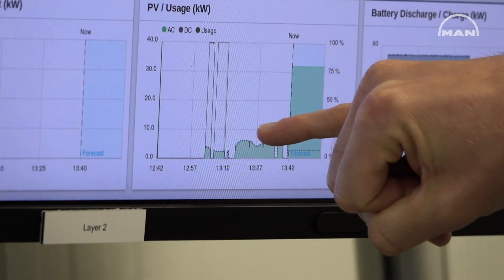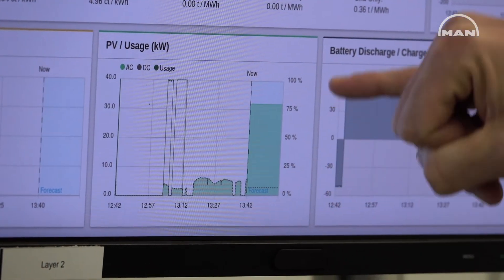With this project, we are now able to validate more than 20 different applications. For example, we can see how fast an engine can react to fluctuations coming from the PV system, or at what point it is necessary to take power from the batteries in order to stabilize the grid.